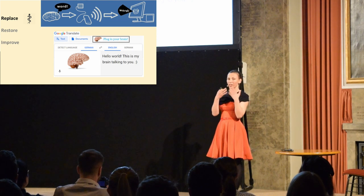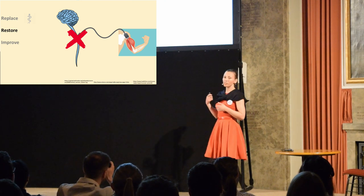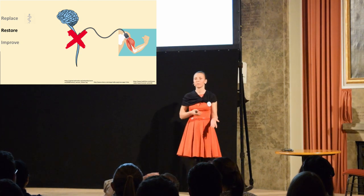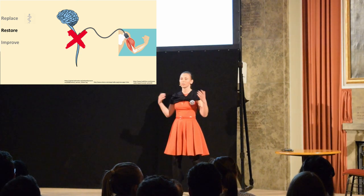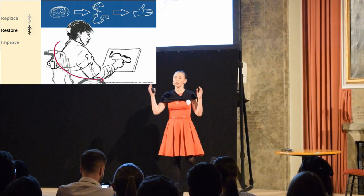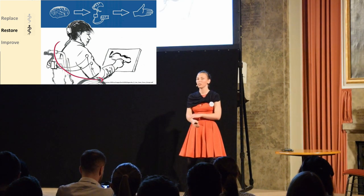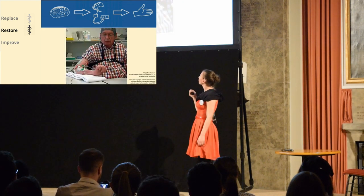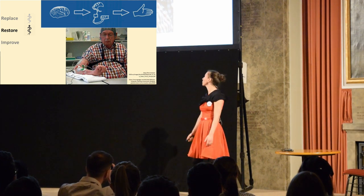And that's how we replace the function of the organs we use for speech. We can also restore some functions. There are some patients who may have problems with their spinal cord, but everything with the brain is okay and everything with the muscles is okay — so we just want to reconnect them, because the connection is the problem. What we can do is record the signals from the brain, and then use electrical stimulation to stimulate the muscles so they can move. Here we see a picture of a gentleman whose muscles are stimulated, and that's how he can do a movement with his hand.